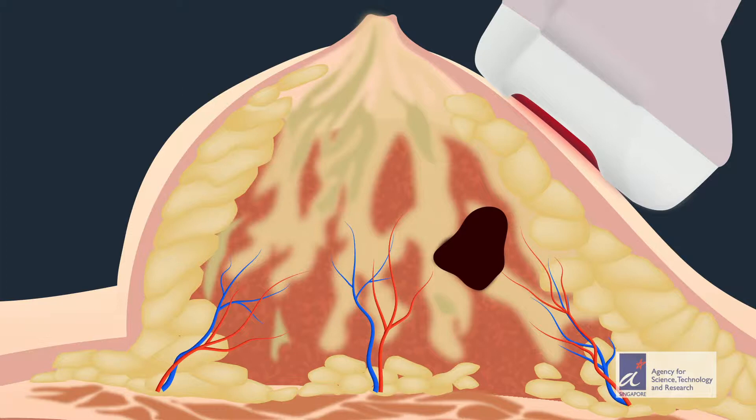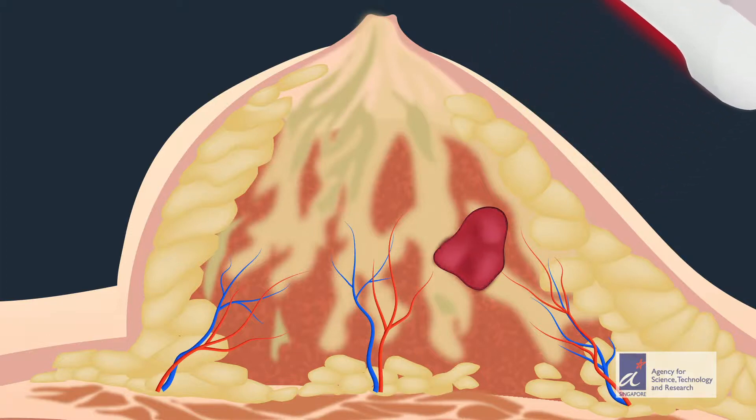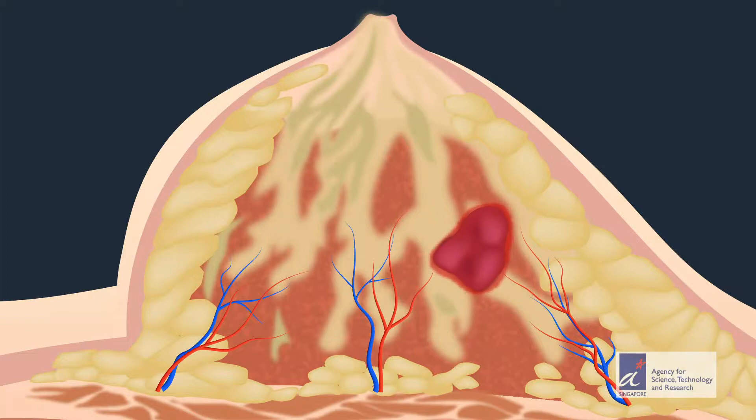There is one clear goal for breast cancer surgery: remove all of the tumor. Making sure that no cancer cells are left behind is key to avoiding disease recurrence. But a conservative approach is also important — preserving healthy tissue around the edges of a tumor can make for better patient outcomes.